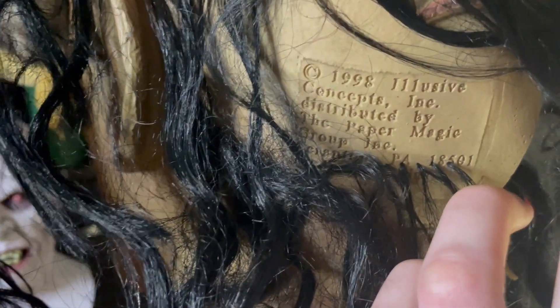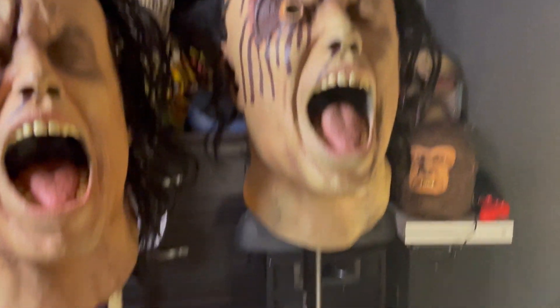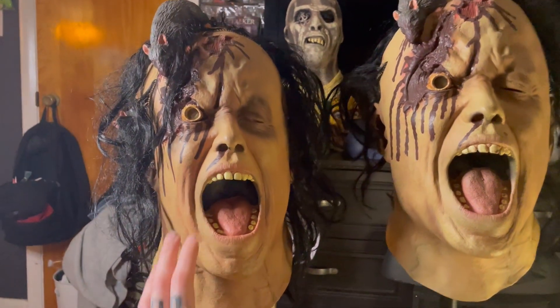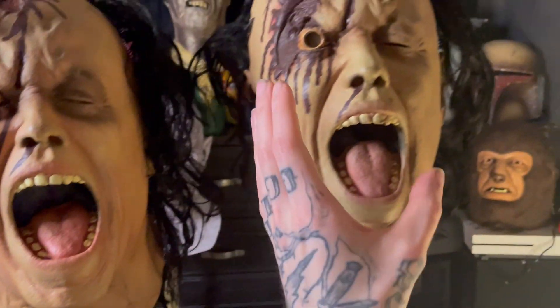1998 — wow. I think my dad had it in the early 2000s, but this mask is as old as me, which is funny. So this one I got for my dad, and then I found another one for me.